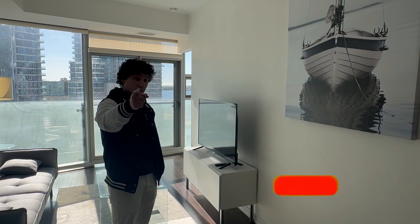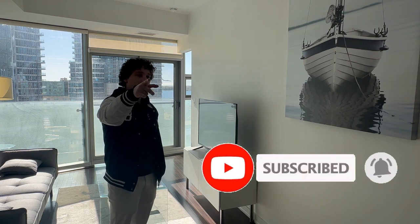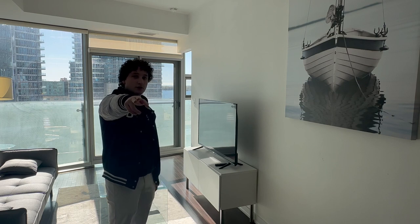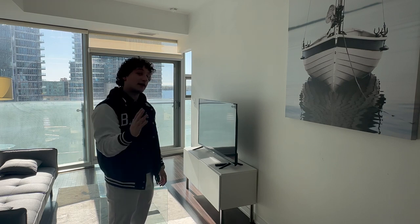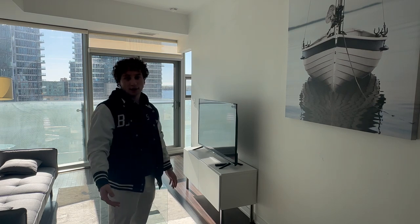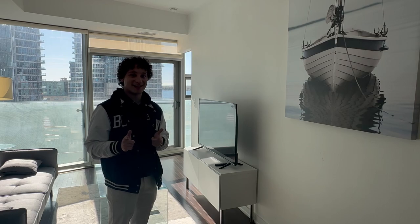I'll see you in the next one. Thank you so much for watching — subscribe for more. Follow us on TikTok at MonixBnB, on Instagram at Monix Management / Monix Group Inc., or at MonixBnB. Also follow our third channel, RentalMyUnit, on TikTok and Twitter at RentalMyUnit.ca. Thank you so much for watching — have a nice day.